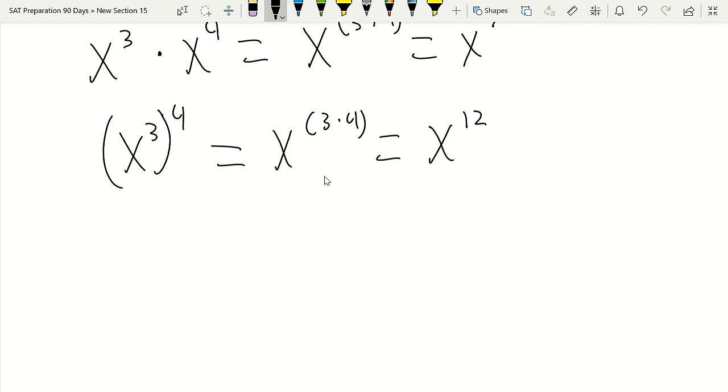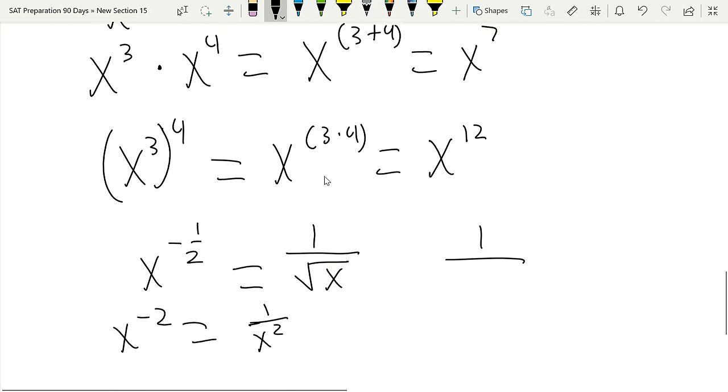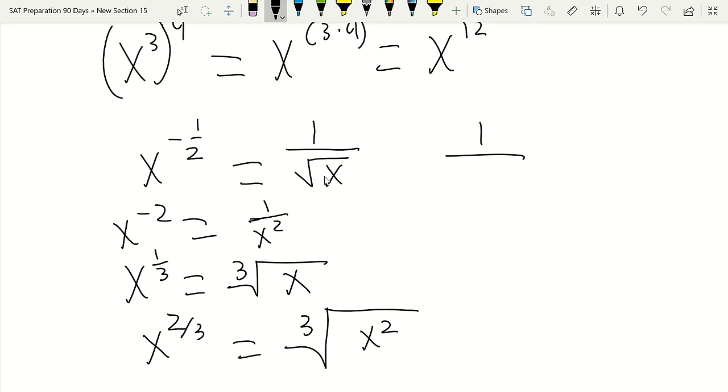For negative exponents: x^(−1/2) = 1/√x. A negative exponent means 1 over whatever it would be with a positive exponent—so x^(−2) = 1/x². For fractional exponents: x^(1/3) = ∛x (the denominator goes outside the radical). And x^(2/3) = ∛(x²). Your denominator of the exponent goes on the outside of the radical.